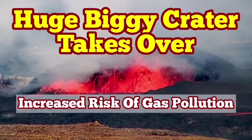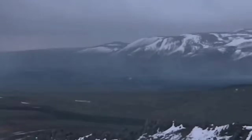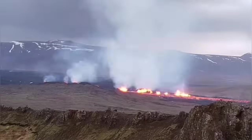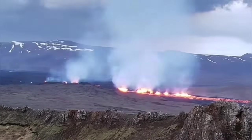When the latest eruption in the Sunnungka crater chain started in the Svartseng volcanic system of the Reykjanes Peninsula of Iceland, it was associated from day one with a lot of gas and steam, as you could see. It just spread all over the place. This is the first day — you can see plenty of gas.